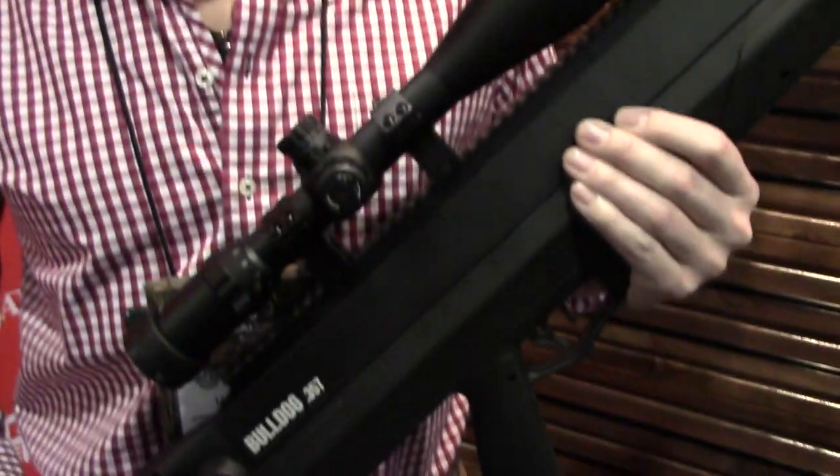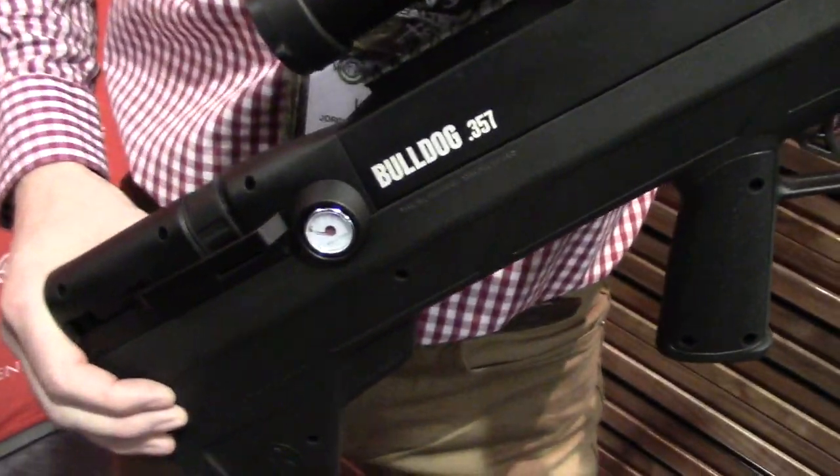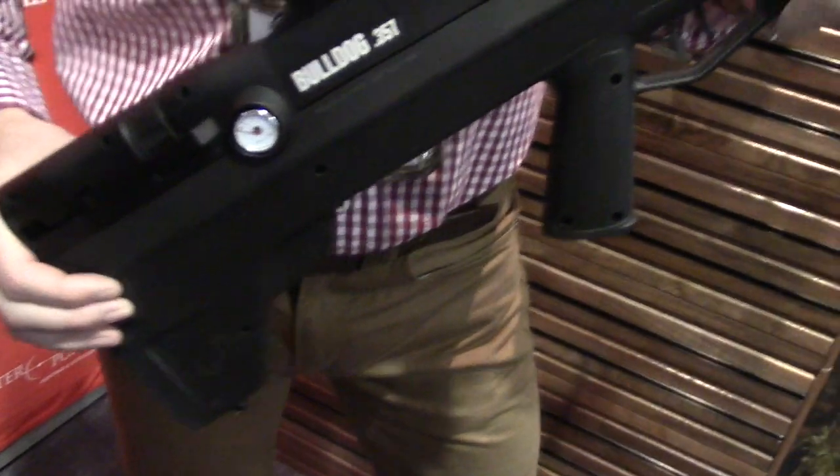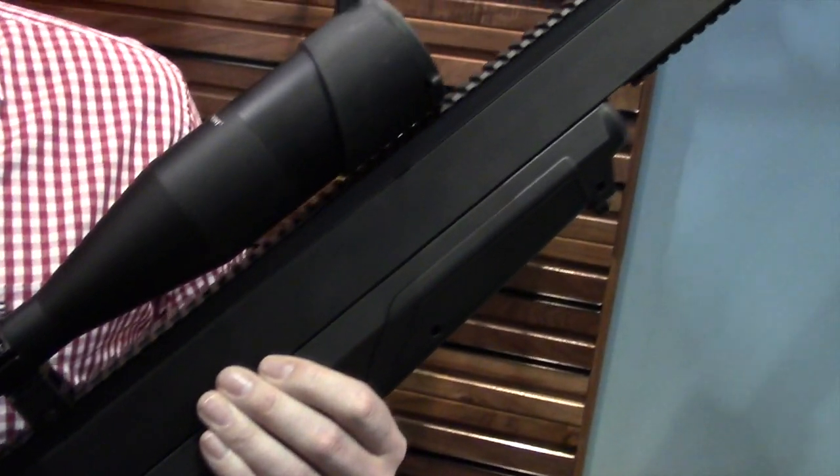Hi, I'm Ian Harford, International Big Game Hunter and Benjamin Brostaff. This is a new Benjamin Bulldog .357 Big Boar Airgun. This is an incredible piece of modern airgun engineering. It doesn't just look cool — it can take down big game.